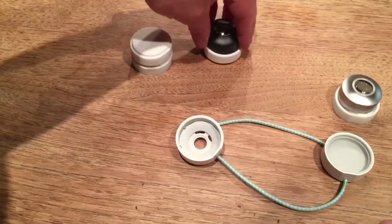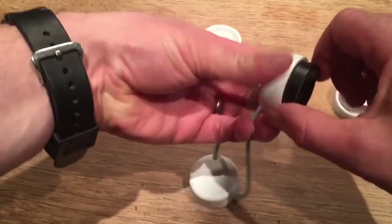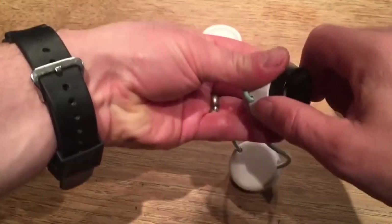They take great photos. Awesome shots were taken with lenses in this order: fisheye, macro, wide, fisheye, and wide.